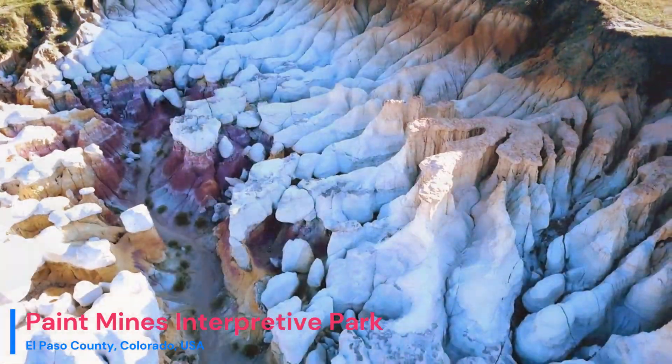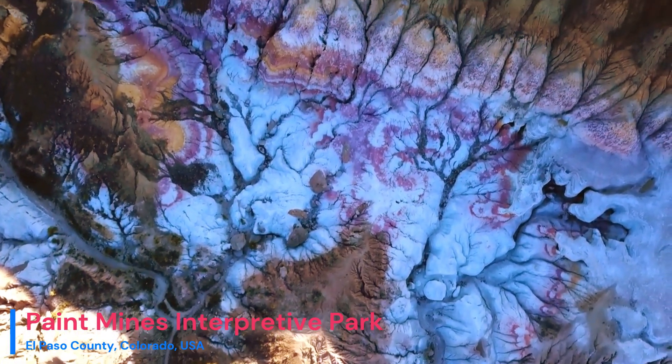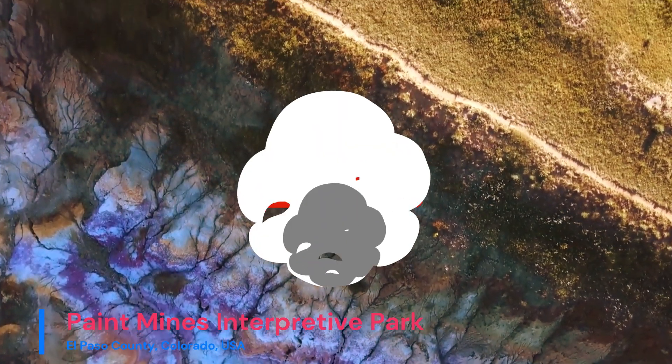The Paint Mines Interpretive Park is a testament to the deep connections between the Earth's history, human heritage, and the awe-inspiring power of geological processes. Join us next time as we continue our exploration of Earth's most remarkable landscapes.